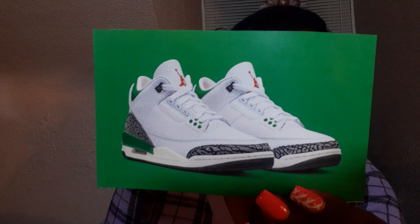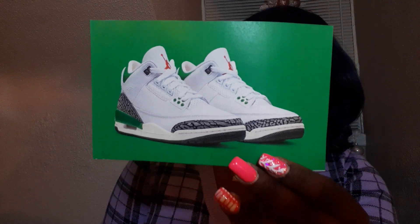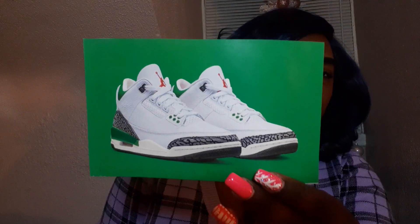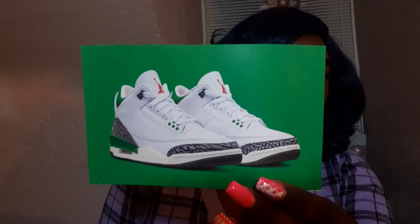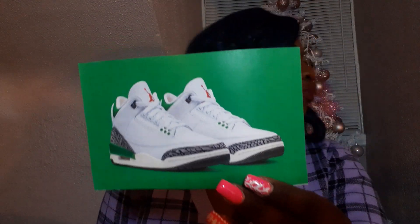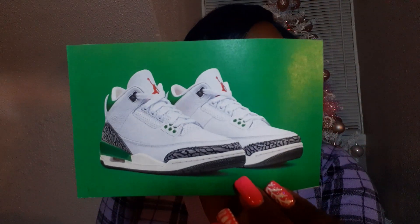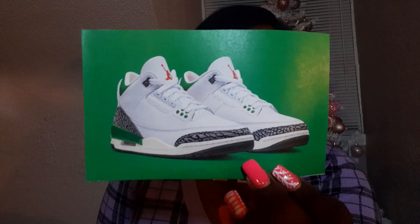The next shoe I'd like to get are the Air Jordan 3 Lucky Greens, coming out April 6th. I think these are super beautiful — that green colorway. I don't have any shoes with this green on them, so it would be nice to add a speck of green to the family.